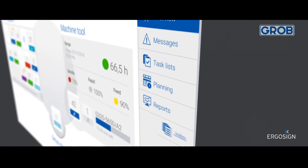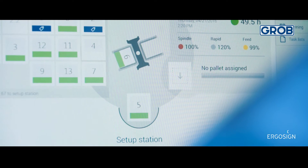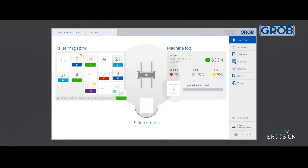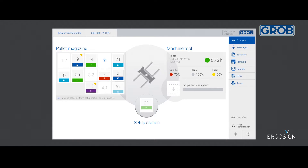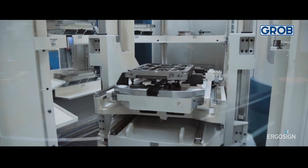We have found ErgoSign to be an excellent partner with regard to the user experience. We have specialized in designing complex systems that can be operated intuitively. The interface becomes intuitive and tangible by means of simple drag-and-drop interactions. UI animations reflect the machine status at all times.